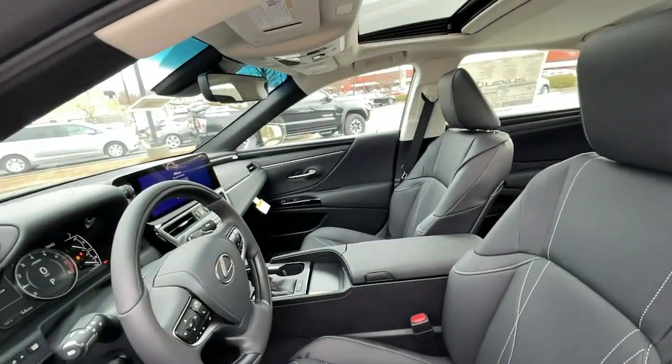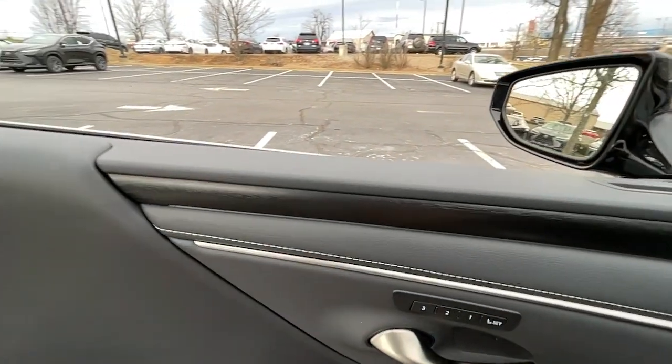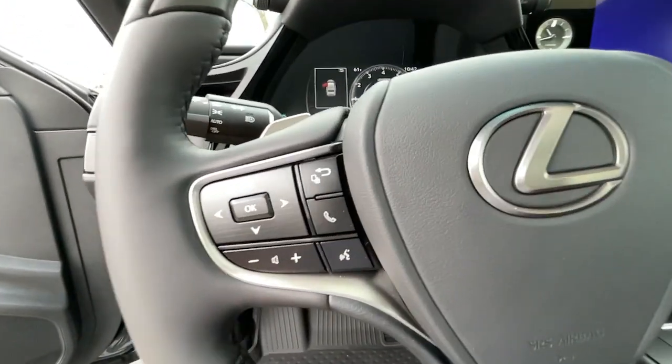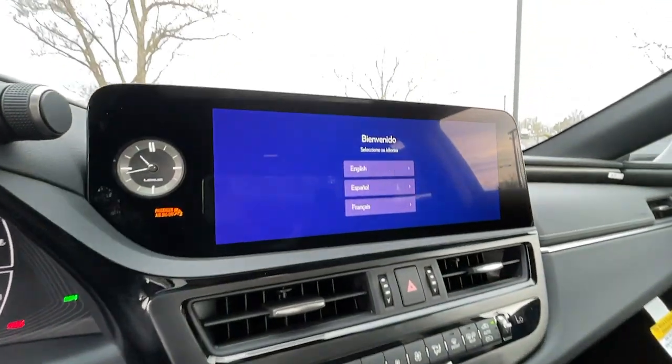The following are some of this vehicle's highlighted options: hands-free liftgate, navigation system, heated driver's seat, keyless entry, woodgrain interior trim, iPod and MP3 input, sunroof, cooled driver's seat, remote engine start, and heated mirrors.